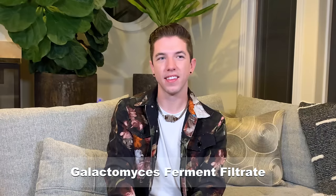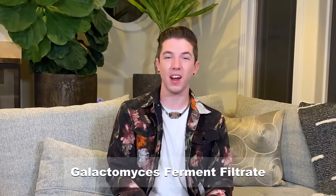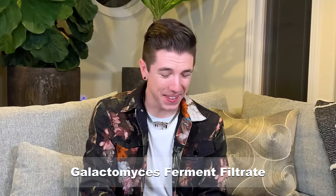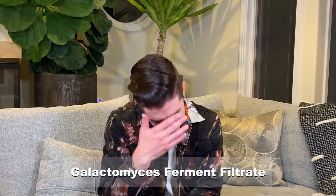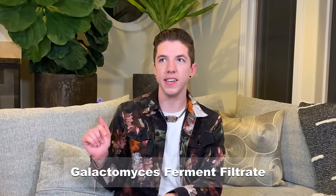Galactomyces Ferment Filtrate. I love this ingredient — you can find it in a bunch of Korean skincare because it's really good for the skin barrier. G-A-L-A-C-T-O-M-Y-C-C-E-S, F-E-R-M-E-N-T, space, F-I-L-T-R-A-T-E. Galactomyces Ferment Filtrate. It's going to be wrong. Extra C — so it's only one C. I always think it's two C's. Spelling is getting harder by the minute.